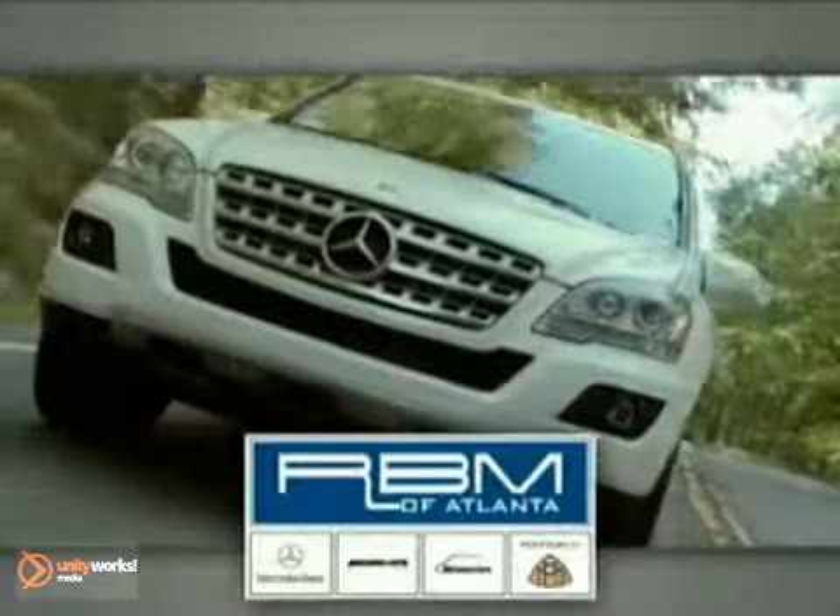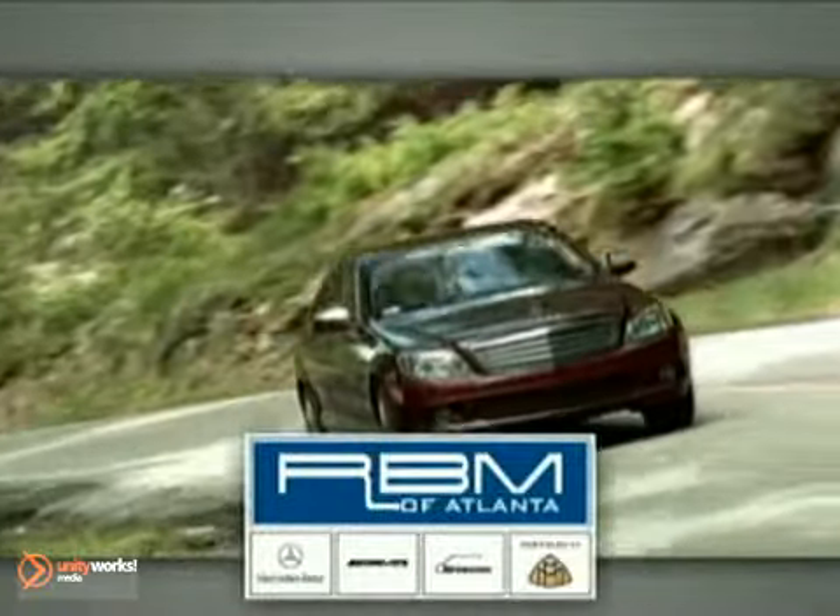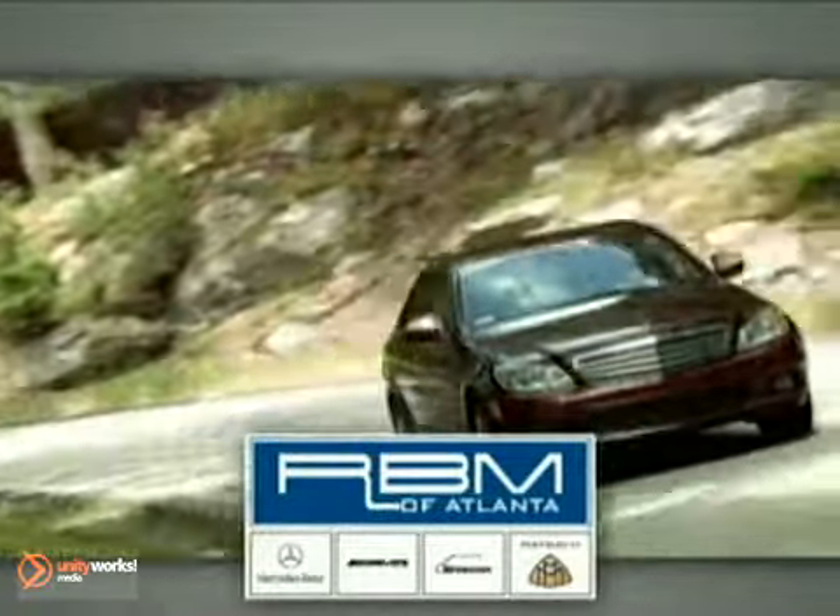RBM of Atlanta in Sandy Springs, your Mercedes-Benz connection since 1964. We are one of Georgia's oldest and most trusted Mercedes-Benz dealers.